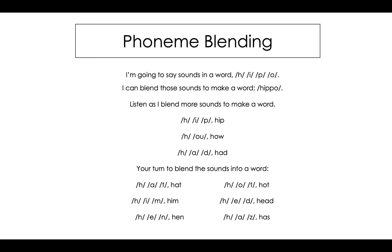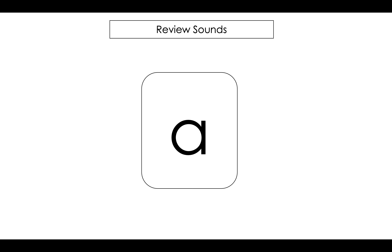Great work. Let's practice saying our sounds together. A, k, d, h, i, m, n, o, p, s, t.